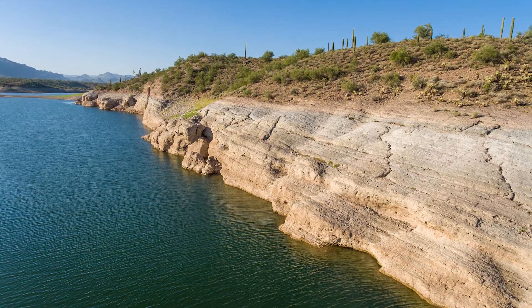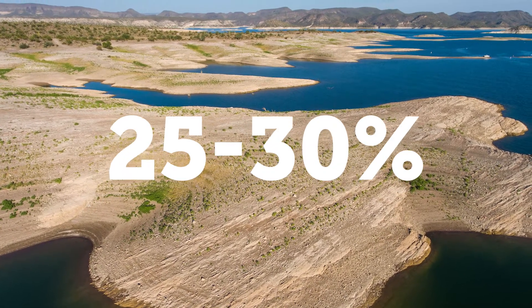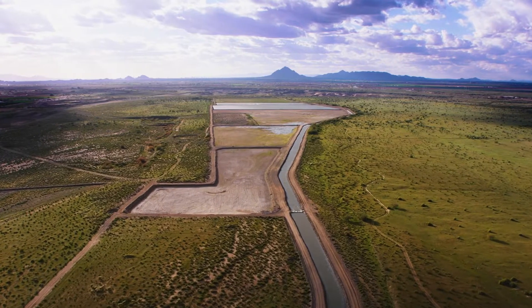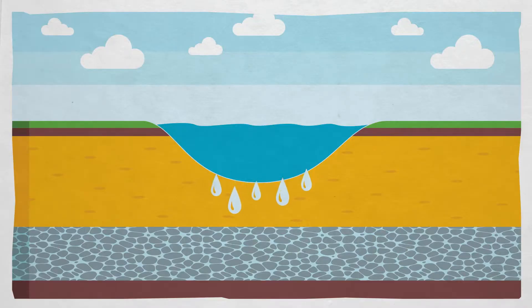41% of the water used in Arizona comes from groundwater. In times of shortage on the reservoirs, up to 25 to 30 percent of SRP's water supply could come from wells they've purchased across the valley.